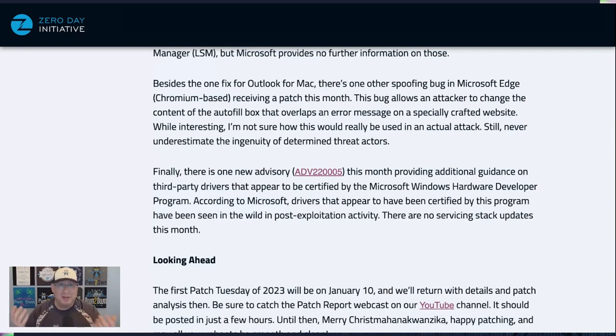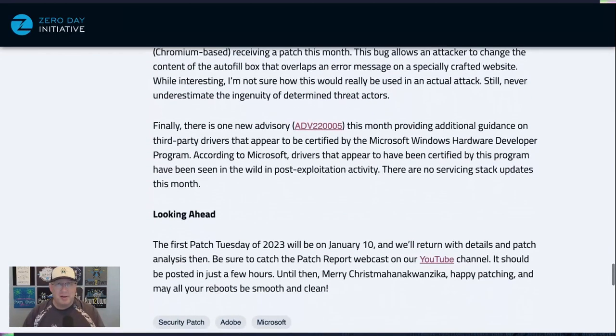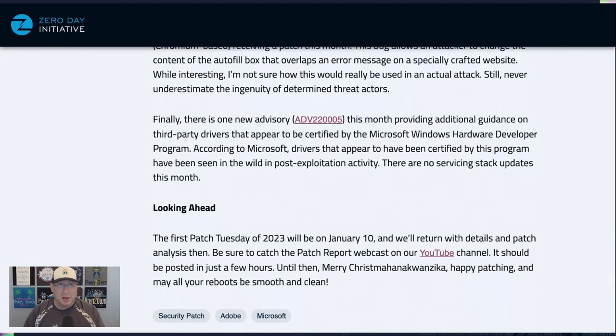There is one advisory this month and it's definitely important — it talks about third-party drivers that appear to be certified by Microsoft but aren't. Microsoft has detected this in the wild in post-exploitation scenarios. Definitely read that advisory, follow the guidance about the additional third-party drivers, and apply the update that goes out with it.